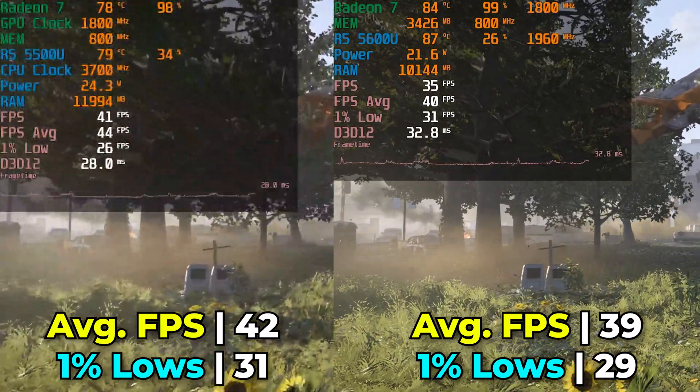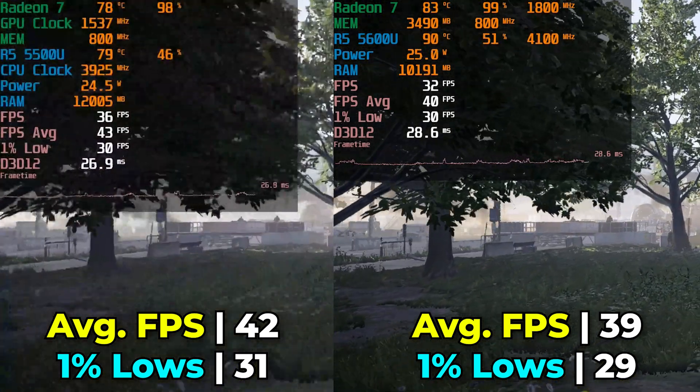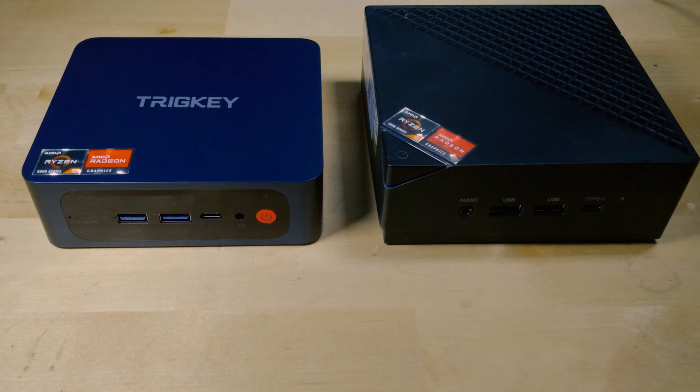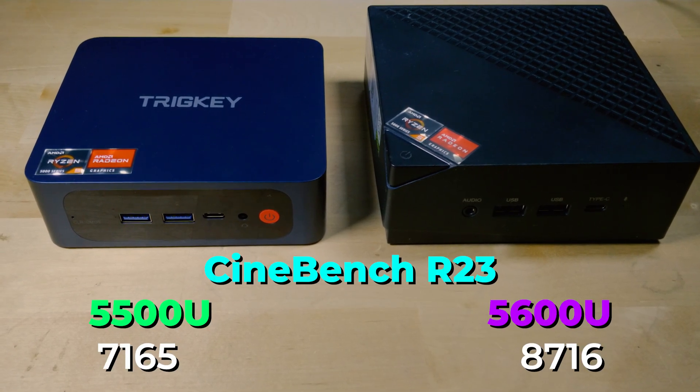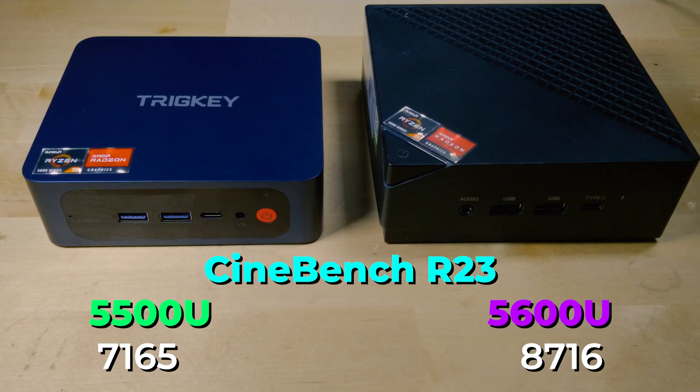It becomes a pretty complicated situation where even though on paper this is supposed to be a better system, the Trig Key is just taking the lead. As you can see on screen right now, there is a pretty noticeable gap in CPU performance since the 5600U is an improved CPU overall. But we are getting into higher temperatures if we set it to this TDP and max out the CPU — to the point where finishing Cinebench actually ended up reaching a temperature of up to 100 degrees Celsius on the Ace Magician. It really is just not designed to go to a higher TDP like this.